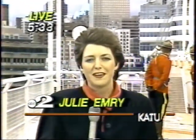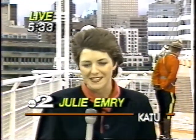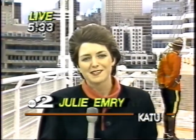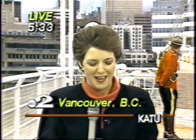We're back, reporting from Vancouver, British Columbia at Expo 86. It's beautiful here. The weather is a little bit cold, but we don't care because Expo is a fun place to be and we're very happy.